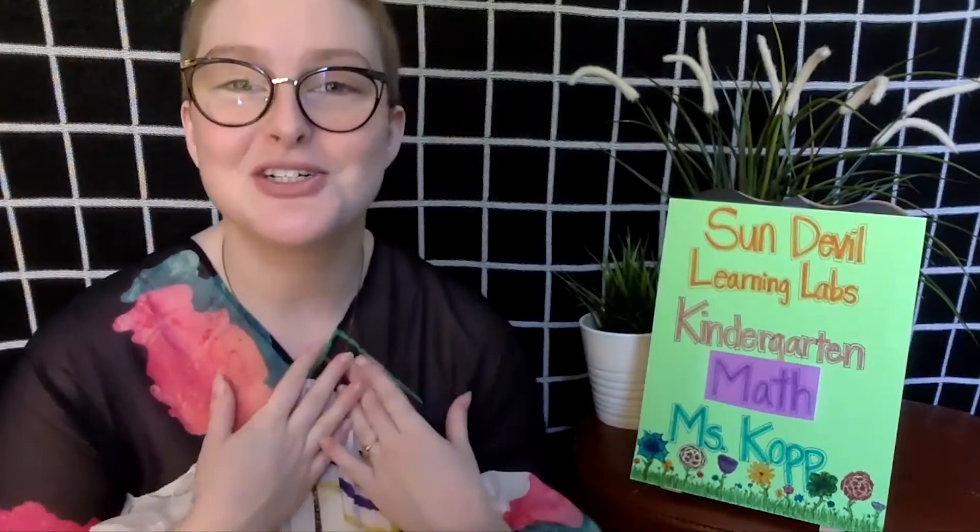Hello everyone and thank you so much for tuning in to this episode of Sun Devil Learning Labs. This episode is Kindergarten Math. I will be your teacher today. My name is Miss Kopp — that's K-O-P-P. And today we are working on math foundations. That means what skills do you guys as kindergartners need to have to become great students? Can you count? Can you write your numbers? Do you know your shapes? Do you know your colors? Those are all things we're going to be working on today and throughout the rest of this series. Thank you so much for tuning in.